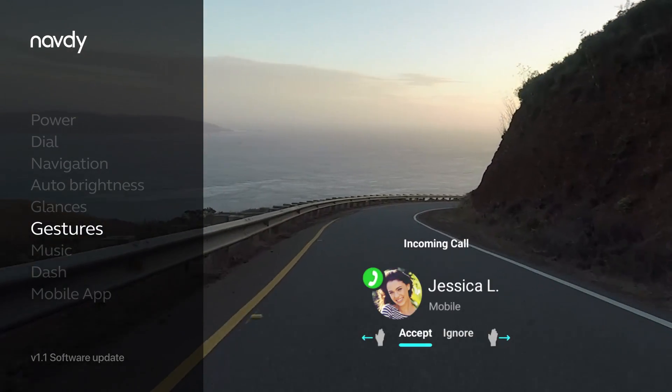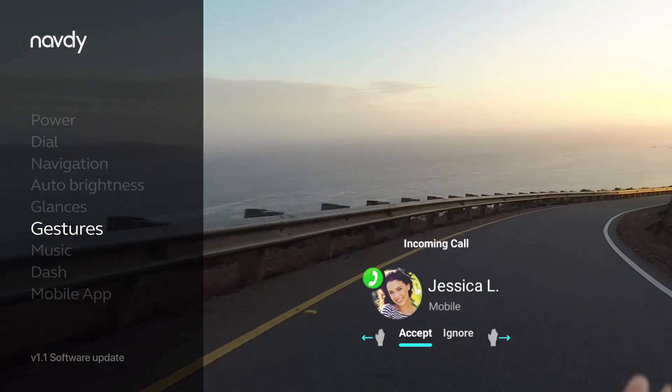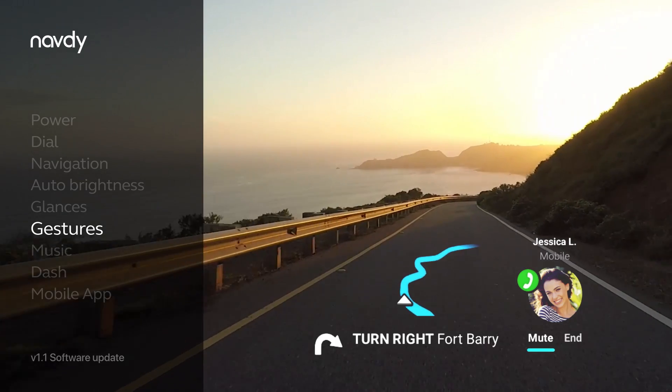Using natural hand gestures, you can answer a call or read a message with a simple wave of your hand. "Hi. The presentation is ready. Just wanted to go over details with you."